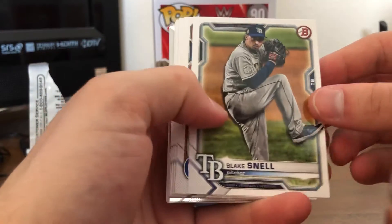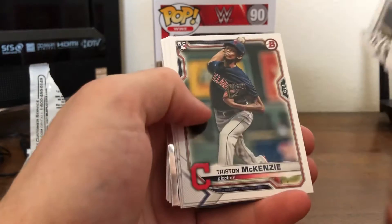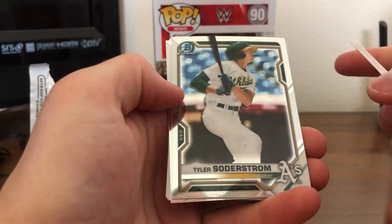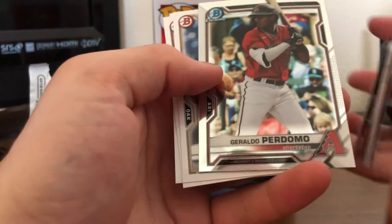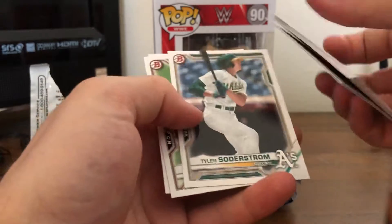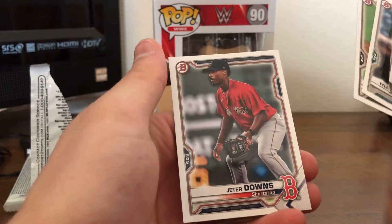So we got Blake Snell, Yu Darvish, a Tariq Skubal, Clark Schmidt, Tristan McKenzie, Ian Anderson, Nick Madrigal, a Chrome Tyler Soderstrom — nice. We got two Chromes, and Giraldo Perdomo. Not numbered or anything. There's the regular Tyler Soderstrom. Got Nick Lodolo and Jeter Downs.